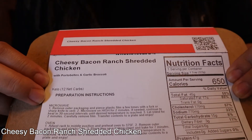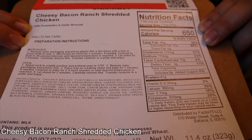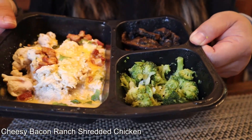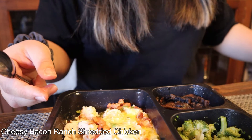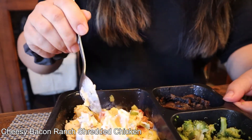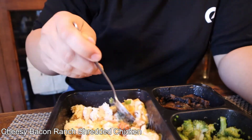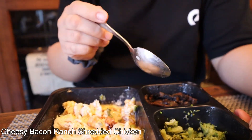I have cheesy bacon ranch shredded chicken with portabellos and garlic broccoli. 650 calories, 45 grams fat, 15 grams carbs, and 47 grams protein. This is a keto dish with 12 net carbs. Looks very yummy — cheesy chicken, portobello mushrooms, some broccoli, green onions, bacon bits. Let's mix it and see what it tastes like. Ooh, look at that cheesiness. The bacon is mixed in; it smells really good. I should have started off with the broccoli because I'm not really tasting the garlic in it. Let's try the mushrooms.